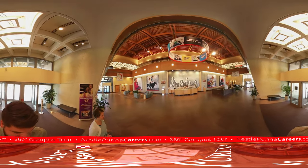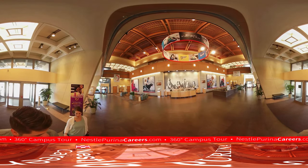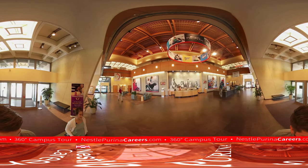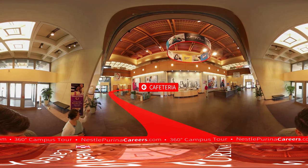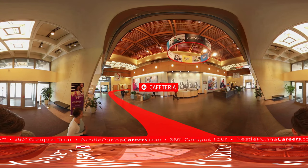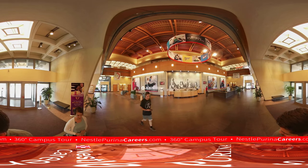We are standing in the main tower lobby of our campus. This building went up in 1968 and actually was opened in 1969. There are 15 floors in this building. Straight ahead to that left corner, just right past, takes you into a big atrium where we have our cafeteria. It's open for breakfast and lunch every single day, Monday through Friday.